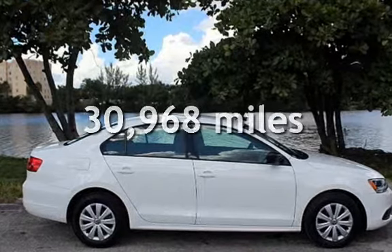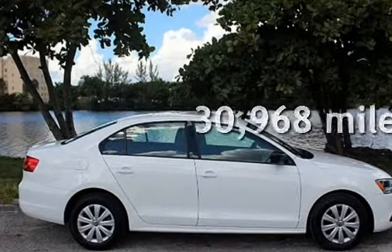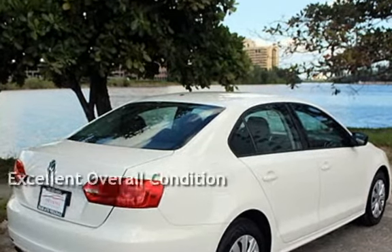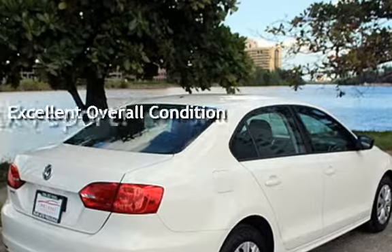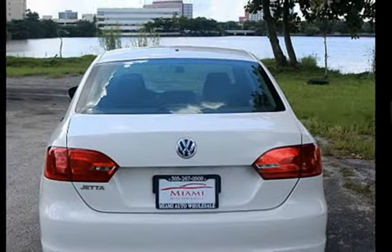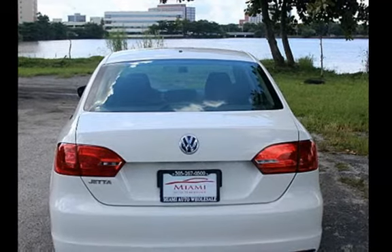This Volkswagen is a great value with less than 31,000 miles on the odometer. This vehicle is in excellent overall condition. This vehicle qualifies for the Carfax buy-back guarantee. Ask to see the free Carfax Vehicle History Report.